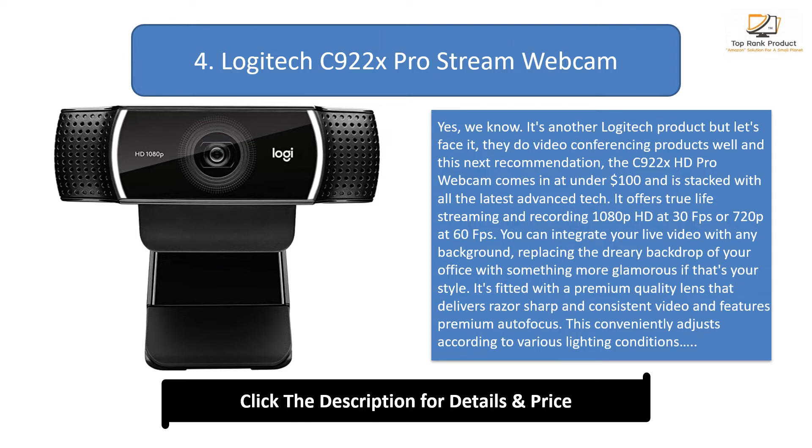It offers true live streaming and recording at 1080p HD at 30 fps or 720p at 60 fps. You can integrate your live video with any background, replacing the dreary backdrop of your office with something more glamorous if that's your style. It's fitted with a premium quality lens that delivers razor-sharp and consistent video and features premium autofocus, which conveniently adjusts according to various lighting conditions, even dimly lit ones.